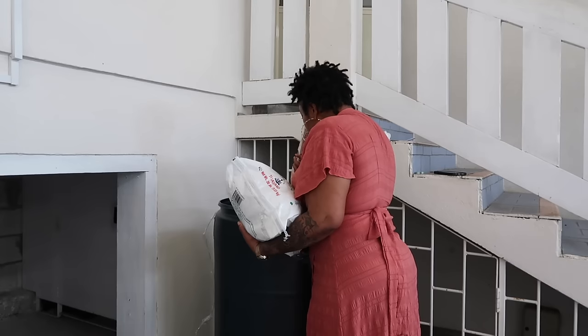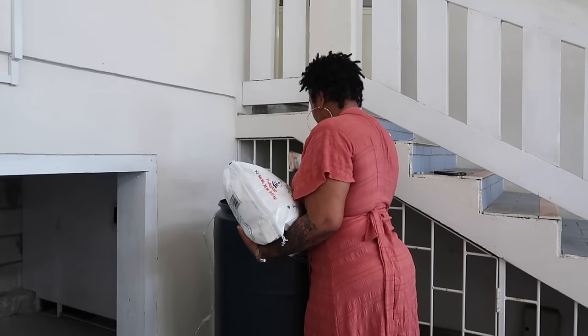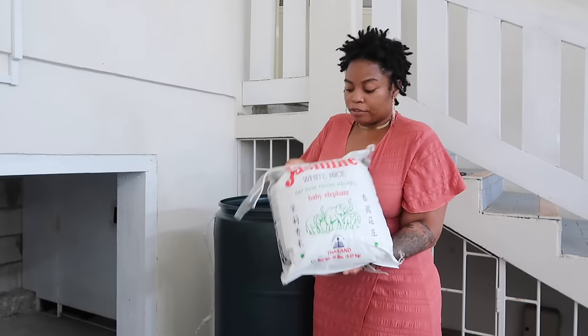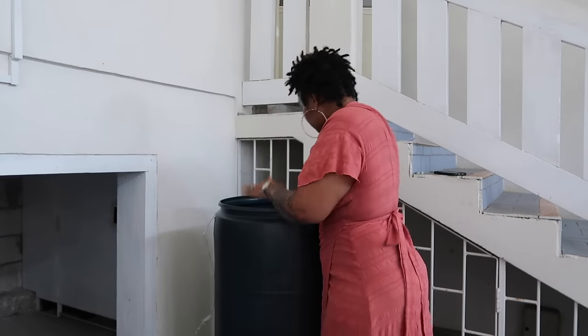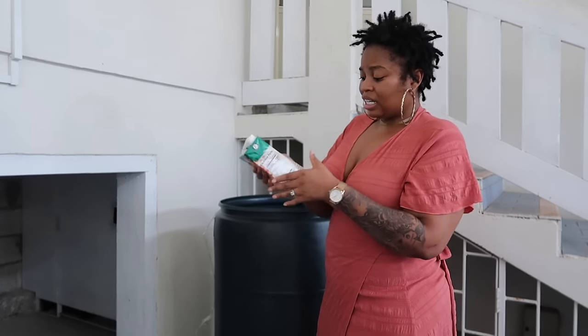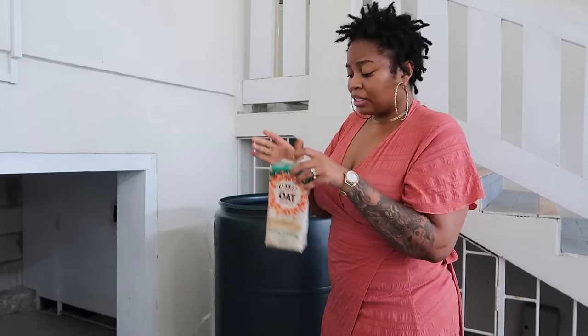What happened to this? Something spilled. It looks like something in here did spill. I don't know what it is yet. I have a 20-pound bag of jasmine rice — my favorite. I don't know, this doesn't look right. This is squishy. I'm scared about this.